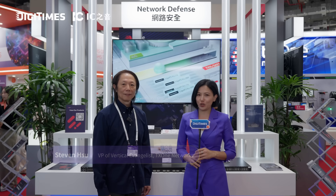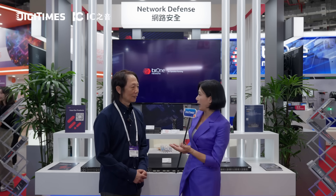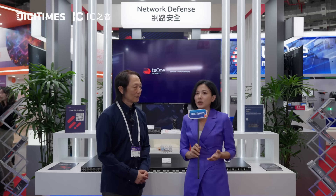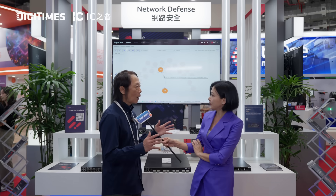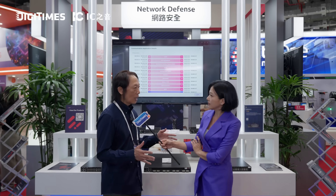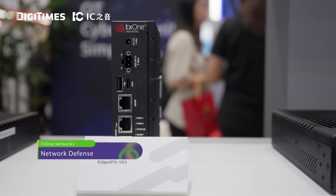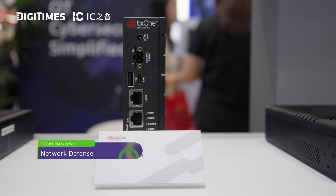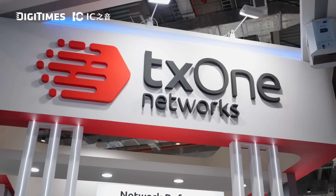Joining me now is Steven Xu, VP of Vertical Investments at TX1 Networks. We would like to talk about network cybersecurity, especially as it's very important for companies worldwide. Could you talk about how you specialize in OT cybersecurity? Our company TX1 Networks — our mission is to keep the operation running. That is our DNA, and we put that DNA into our product solution to make sure the OT operation environment works perfectly, with cybersecurity professionalism.